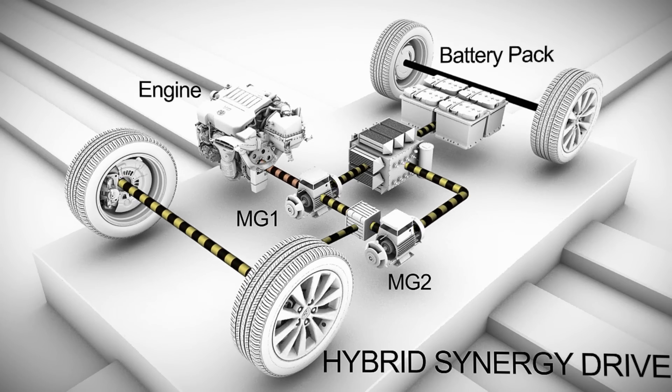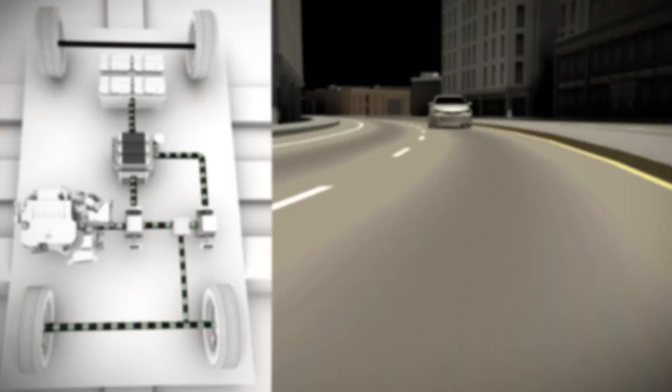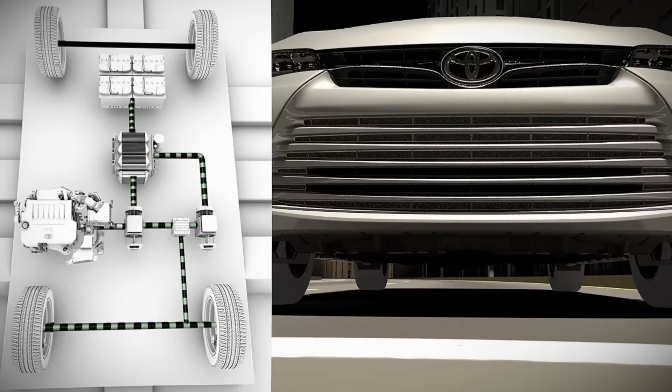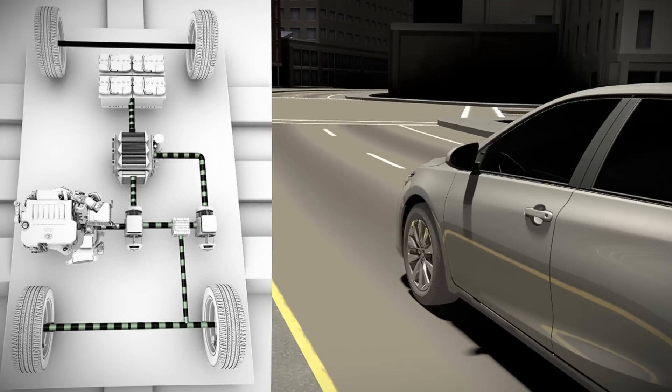When the driver takes their foot off the accelerator, MG1 and MG2 switch from motors to generators, capturing the momentum of the coasting vehicle and spinning the generators. When they function as generators, they're harder to turn, so they help slow the vehicle at the same time. This regenerative braking helps recapture energy that can later be used to power the vehicle.